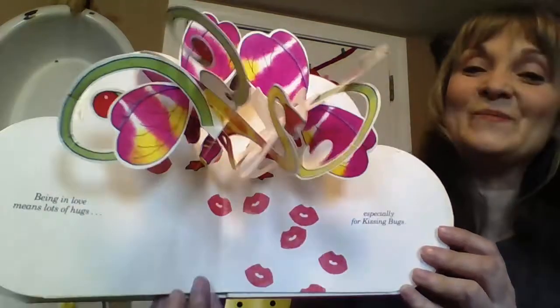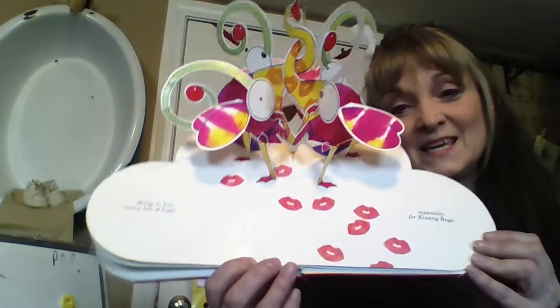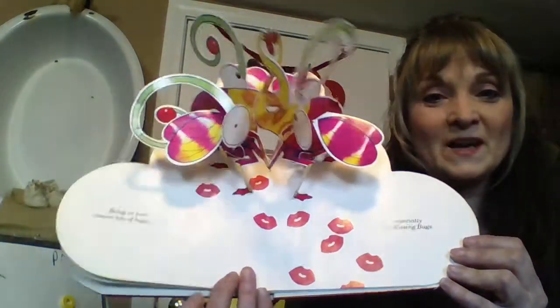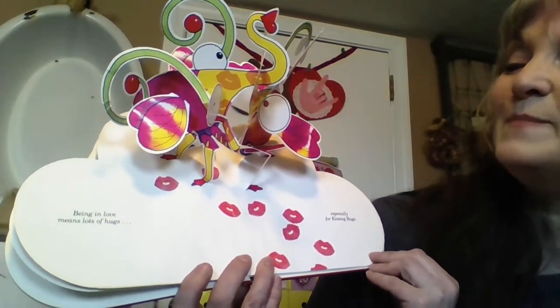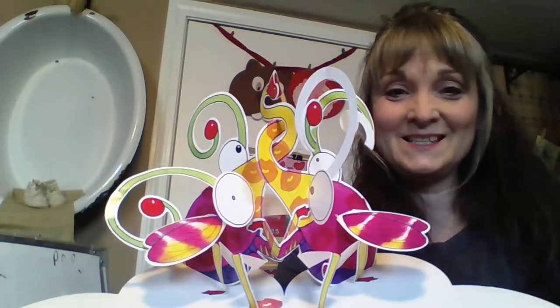Ready? Oh my goodness, look at that. I'm gonna tip it so you can see. Whoa, look at it pop right out. Being in love means lots of hugs, especially for kissing bugs.